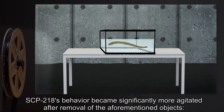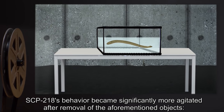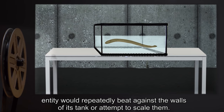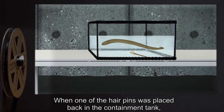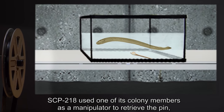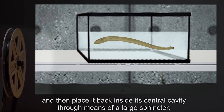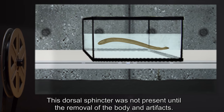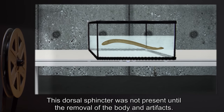Addendum 2: SCP-218's behavior became significantly more agitated after removal of the aforementioned objects. The entity would repeatedly beat against the walls of its tank or attempt to scale them. When one of the hairpins was placed back in the containment tank, SCP-218 used one of its colony members as a manipulator to retrieve the pin and place it back inside its central cavity through the means of a large sphincter. This dorsal sphincter was not present until the removal of the body and artifacts.